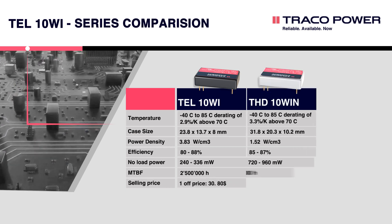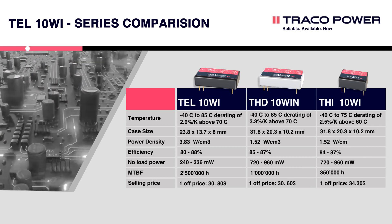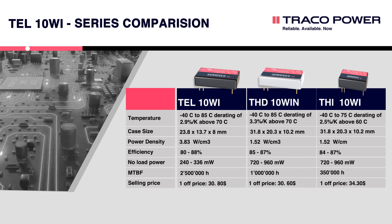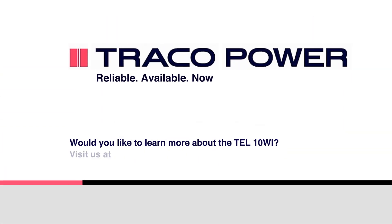In summary, the TEL10Wi brings decisive advantages to the existing range of 10-watt converters: longer lifetime, a wide operating temperature range of up to 85°C, a three-year warranty, a smaller footprint, and much higher efficiency — all at a very competitive price. To learn more about the TEL10Wi, visit tracopower.com or LinkedIn.